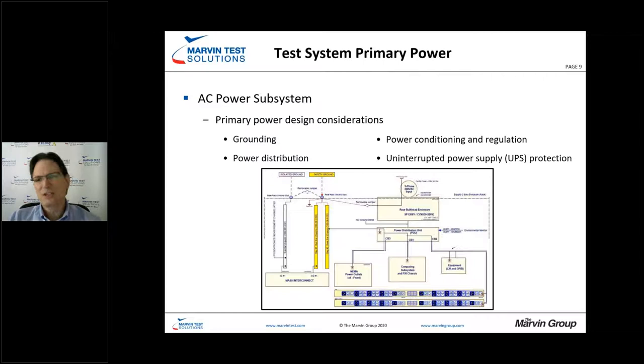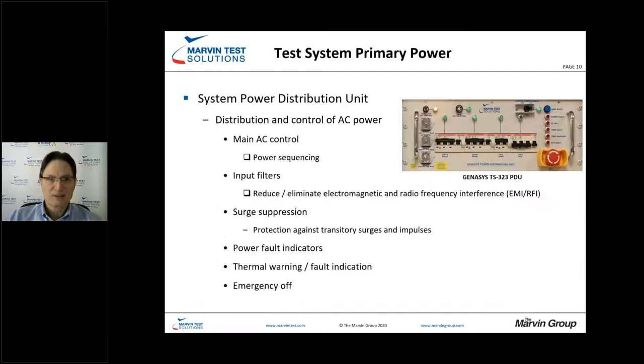Power conditioning and regulation ensures that the power reaching our test system is clean and protected against spikes. The system power distribution unit generally has AC mains, power sequencing, input filters to reduce EMI and RFI, and surge suppression. Even in a facility with clean power, external events — lightning strikes, knocked-down power poles, blown transformers — can send spikes and surges down the line. We need to protect both the instrumentation and the unit under test.